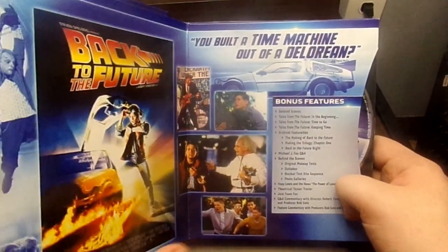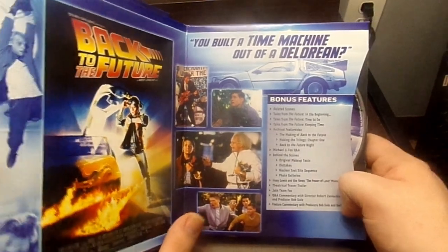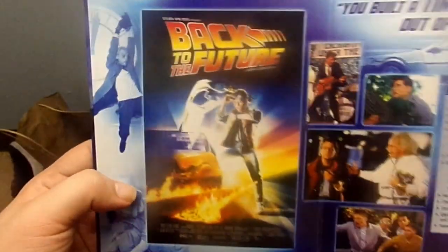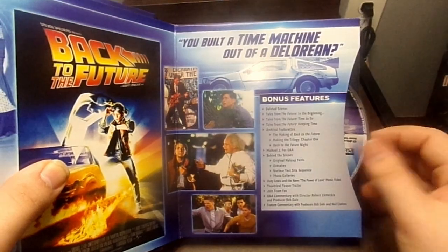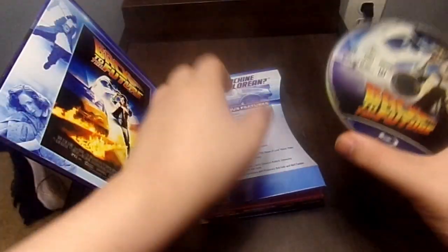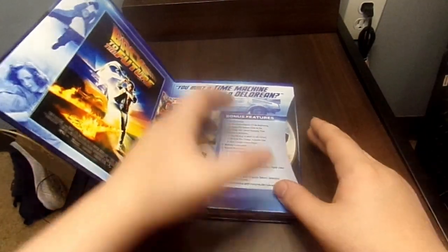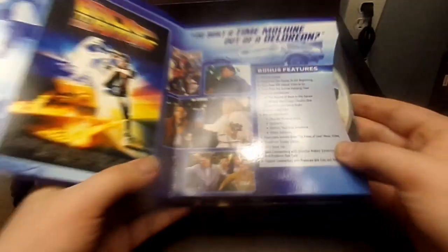Here's a quote from the movies: 'You built a time machine out of a DeLorean,' said by Marty McFly. Back to the Future — we have some scenes from the movie, some bonus features listed there, as well as the Blu-ray disc with some nice artwork. I do not like this packaging, but there are some special features on each of these discs.